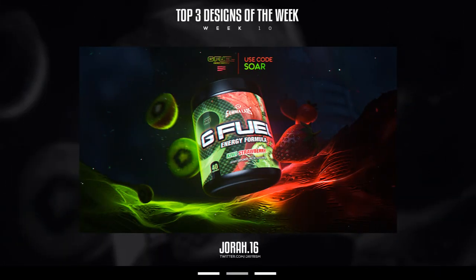Alright guys, top 3 designs of the week, week number 10 — number 2 spot goes to social media and advertisement designer known as Jorah. This dude is also 16 years old and he sent in a really cool G Fuel tub advertising design for red kiwi and strawberry flavor. I love the atmosphere of this design — there's a lot of light coming from the middle with a nice focus light going on at the top.